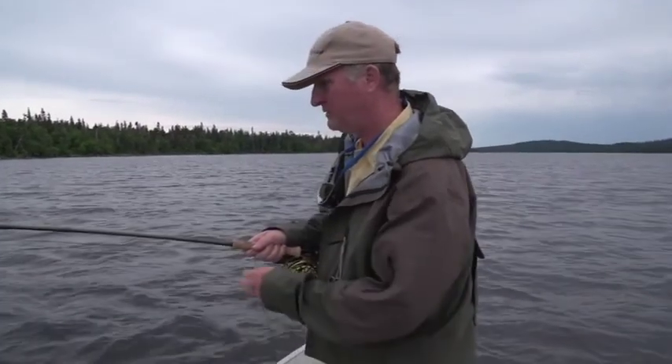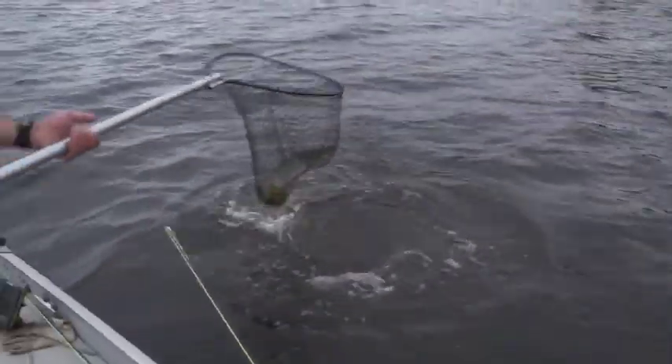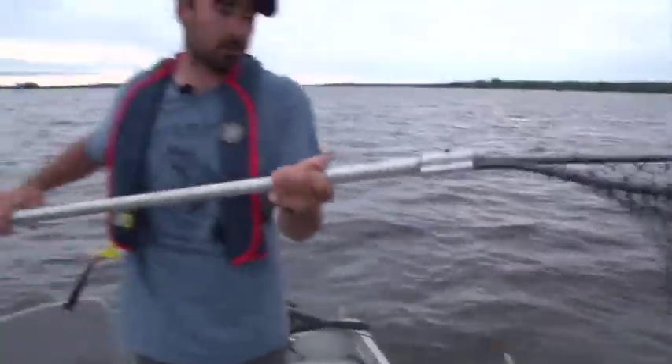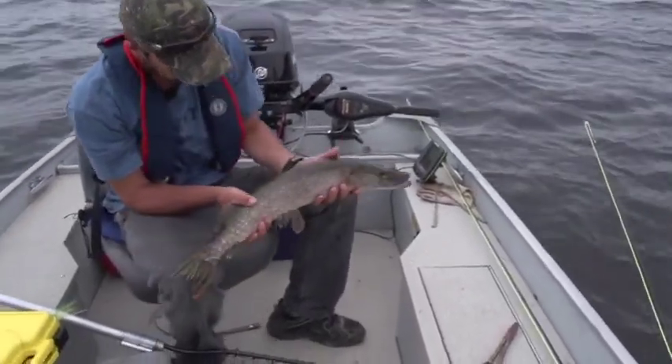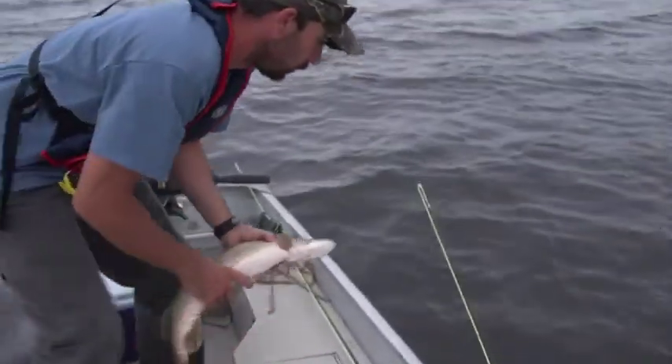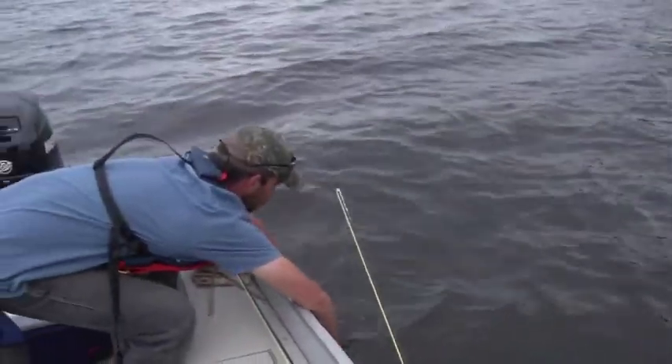So if you use a big black leech, that's not a bad fish. It's not huge, but it's my first fish here. Nice chunky northern. He's already ready to go. Thanks, Ken.